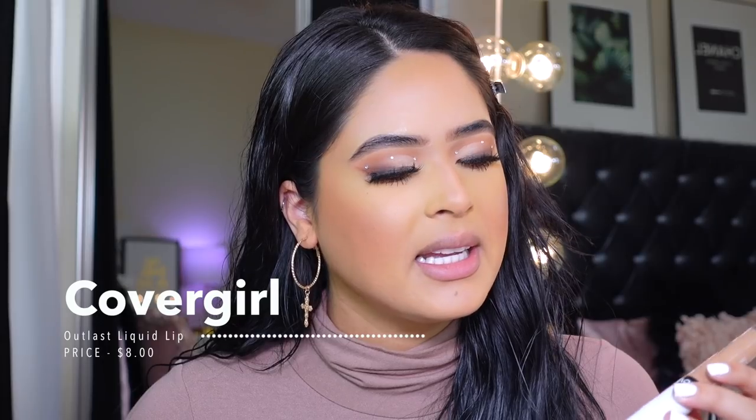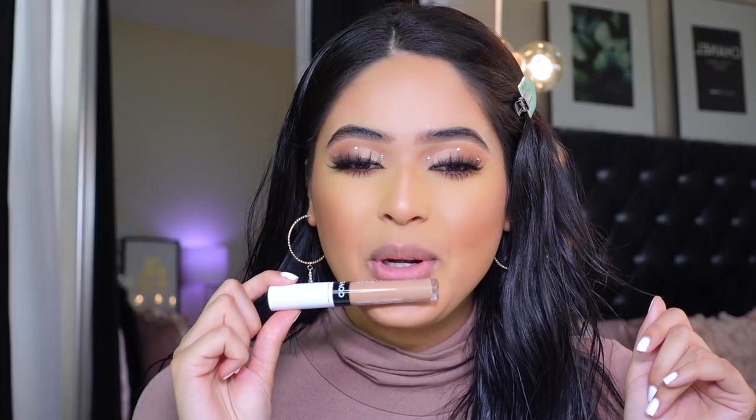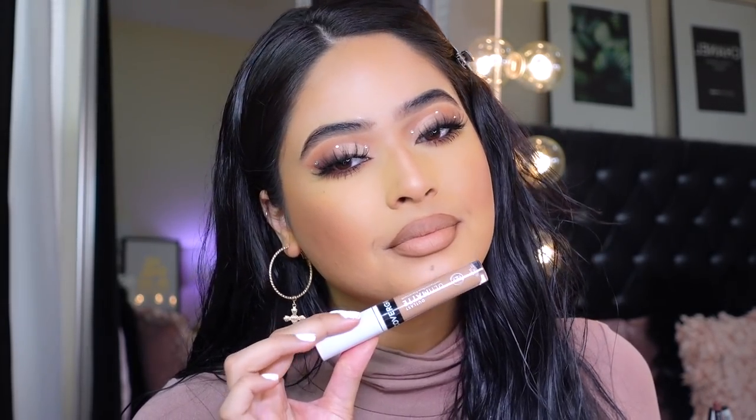Lip combo number two — I found this at Walmart — it's the Covergirl Outlast Ultra Matte liquid lipstick in the shade Cafe Latte. It's a really pretty nude color, super nude. The formula isn't the best — it is long-wearing but it's very sheer. So for this one I'm pairing the ELF lip liners, going with a darker shade first, then a lighter one, and then applying the Covergirl liquid lipstick on top.